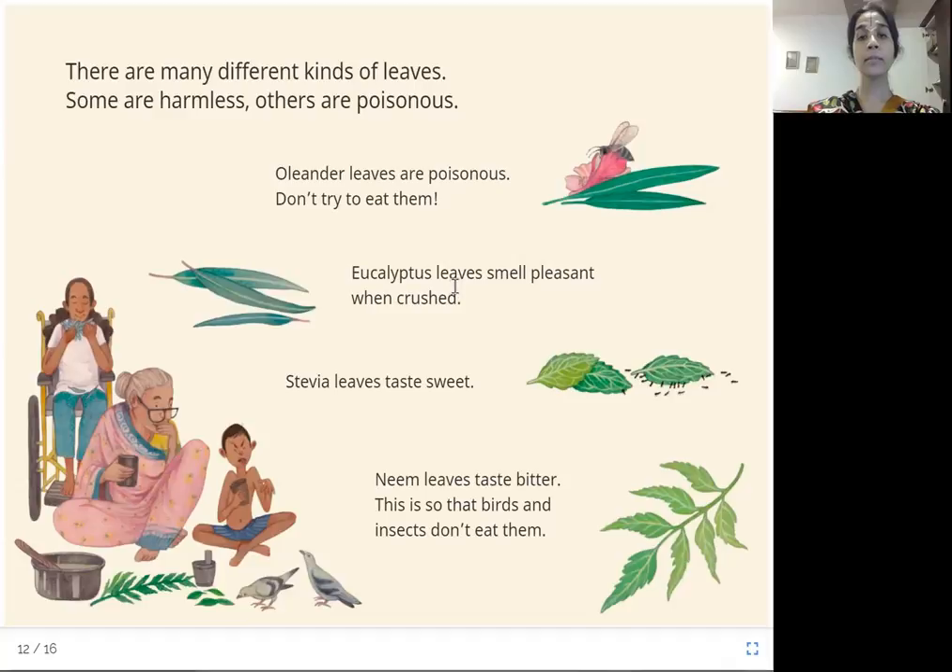Eucalyptus leaves have a very pleasant smell, and that's where you get eucalyptus oil from the eucalyptus tree. Stevia leaves taste sweet — in fact, they make sugar substitutes from the stevia plant. And our famous neem is bitter, but still a great medicine.